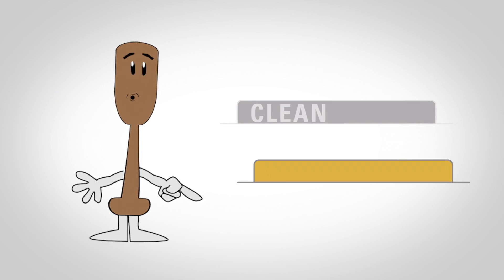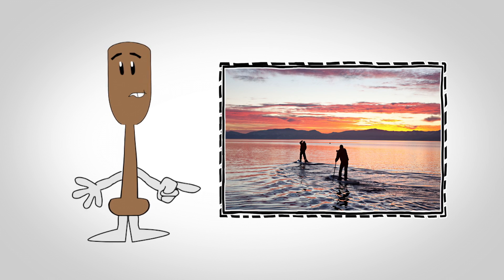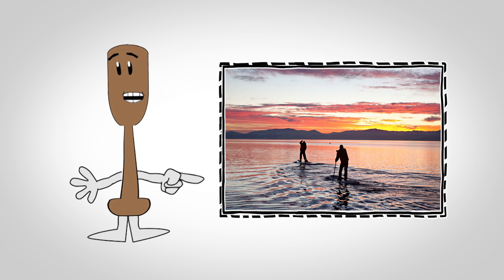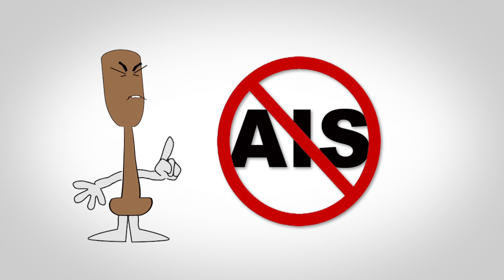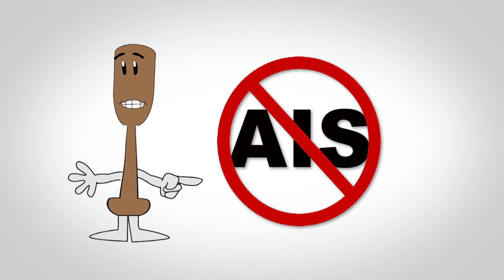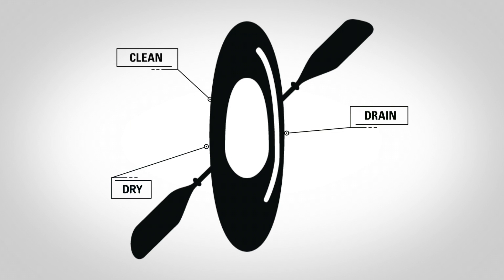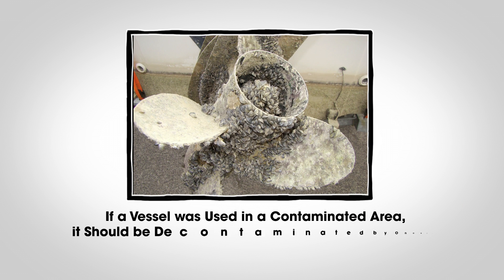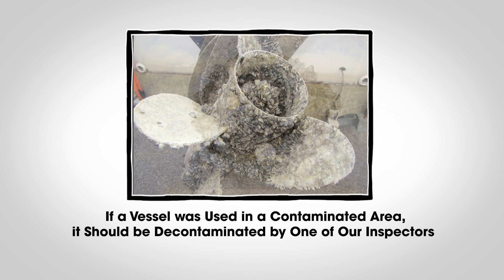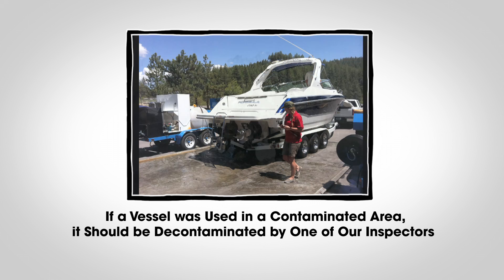Adding clean, drain, and dry habits to every use will take just a few extra minutes and can make all the difference in protecting your recreation experience. Remember, it's illegal to transport AIS into Lake Tahoe and violators could face significant penalties. Clean, drain, and dry every time. Above all, take special care if you launch in a mussel or mud snail infested area. If the vessel was used in contaminated areas, it should be decontaminated by one of our inspectors.